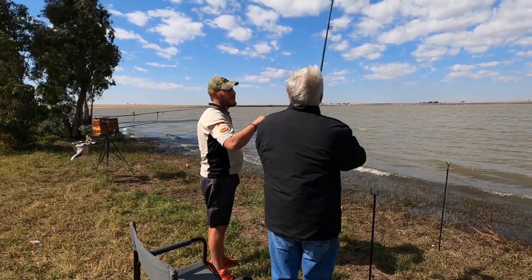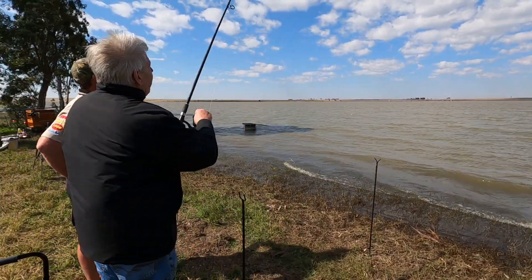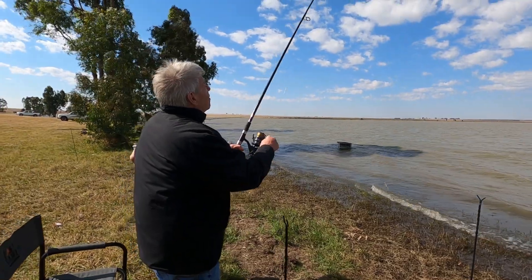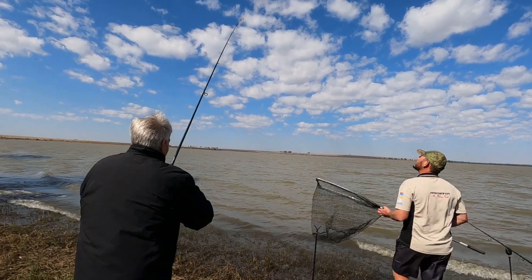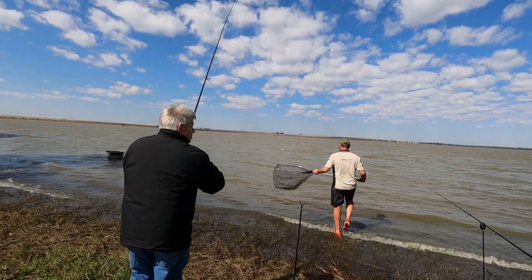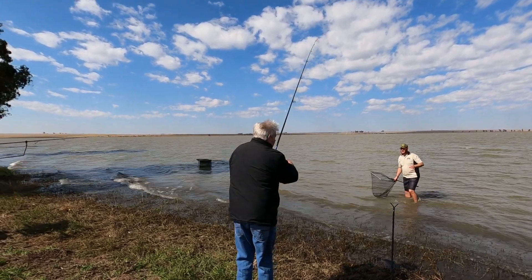After waiting all morning, Uncle Theo is finally in with the fish, and obviously Chris is just standing around giving instructions. Right, let's go see what has been caught - looks like something fairly decent.